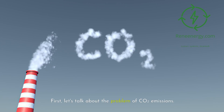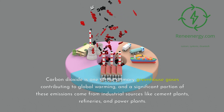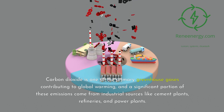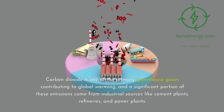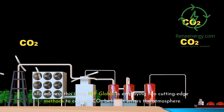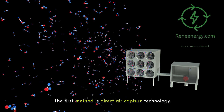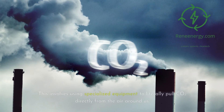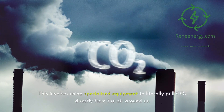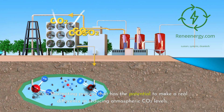Let's talk about the problem of CO2 emissions. Carbon dioxide is one of the primary greenhouse gases contributing to global warming, and a significant portion of these emissions come from industrial sources like cement plants, refineries, and power plants. To address this issue, HIF Global is employing two cutting-edge methods to capture CO2 before it enters the atmosphere. The first is direct air capture technology, which uses specialized equipment to literally pull CO2 directly from the air — a process with real potential to reduce atmospheric CO2 levels.